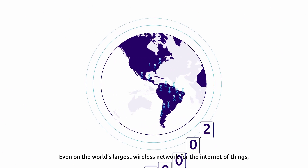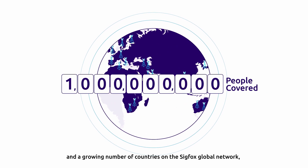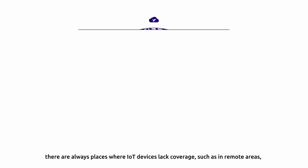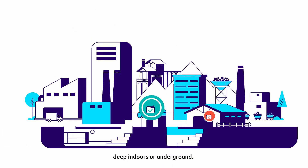Even on the world's largest wireless network for the Internet of Things, with over 1 billion people covered on every continent and a growing number of countries on the Sigfox Global Network, there are always places where IoT devices lack coverage, such as in remote areas, deep indoors, or underground.